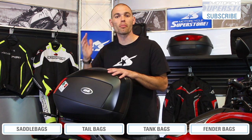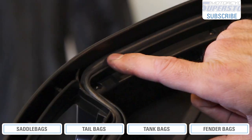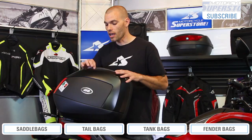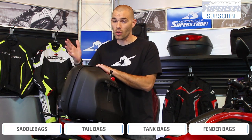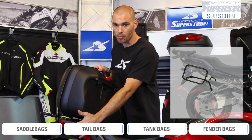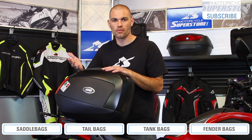Another great thing about hard saddlebags is that they're much more waterproof — you don't typically have to worry about a cover. You're going to see rubber gaskets that keep out not only water but dust as well. On top of that, crash protection is a little better. When you lay the bike down, obviously these are one of the first things to go and they will get damaged, but they have a very rigid mounting structure behind them — a mounting bracket that usually comes with the case — so you're going to have a better chance of surviving crashes.